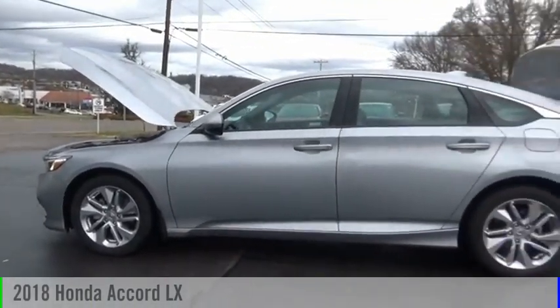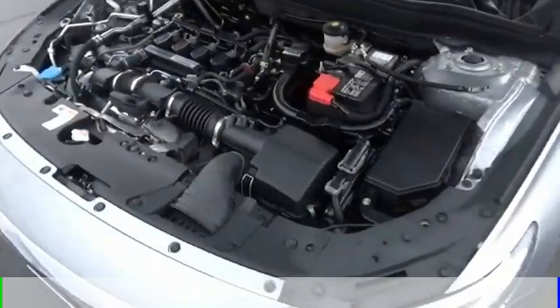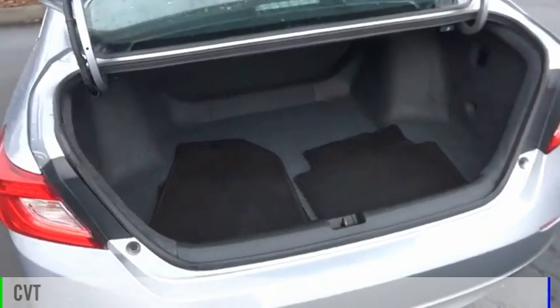You are going to love the 2018 Accord. This vehicle is powered by a front-wheel drive, four-cylinder, 1.5-liter engine, and comes with a continuously variable transmission.